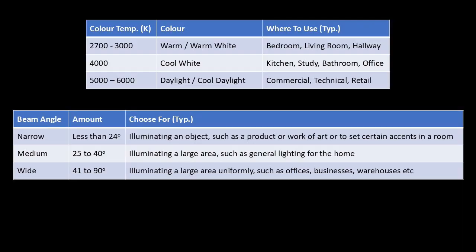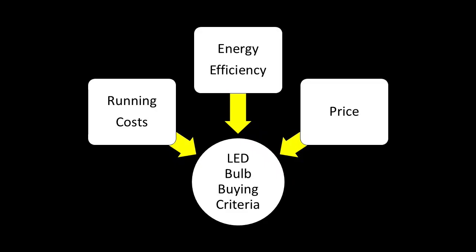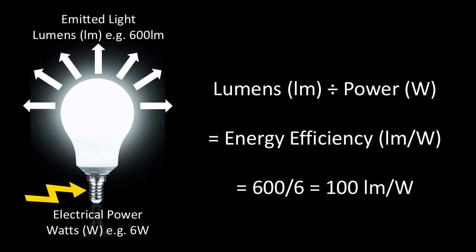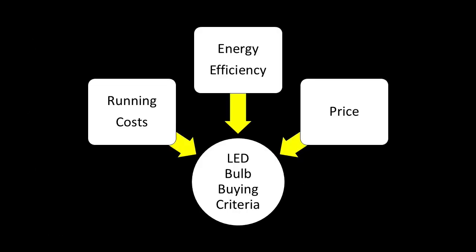I'm assuming you'll already have a good idea of the most appropriate colour temperature, beam angle, and whether it needs to be dimmable or not, based on what the bulb is to be used for and its intended location. Starting with energy efficiency: we can calculate this by dividing the amount of light a bulb emits in lumens by the power it consumes in watts, to give the efficiency in lumens per watt.